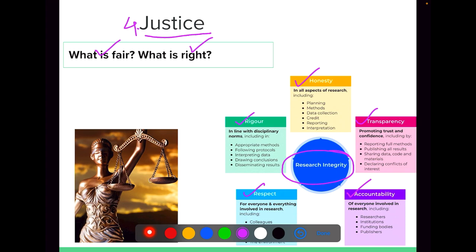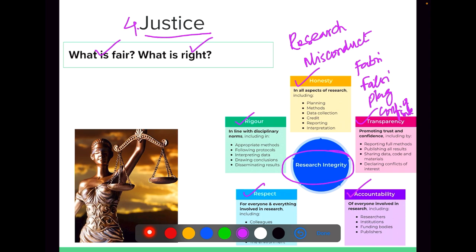Research integrity can be defined by being abstinent from any research misconduct — that is, avoiding any research misconduct in our study. For example, fabrication, falsification, plagiarism, and conflict of interest. These are all research misconduct which researchers should keep themselves away from in order to maintain research integrity, which is a form of maintaining our last ethical principle, justice.